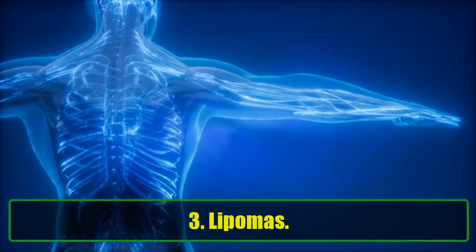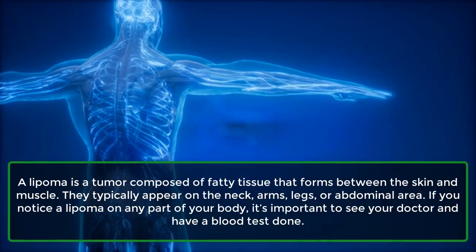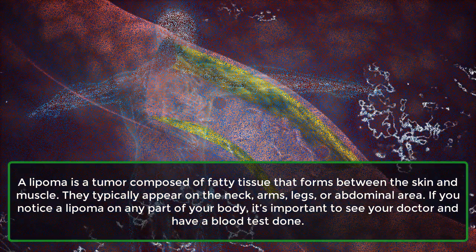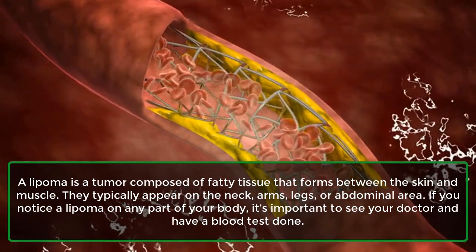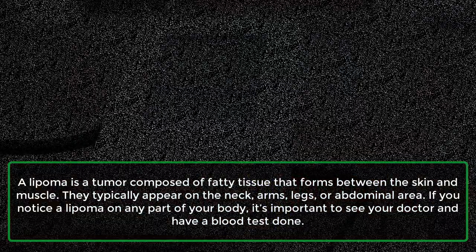3. Lipomas. A lipoma is a tumor composed of fatty tissue that forms between the skin and muscle. They typically appear on the neck, arms, legs, or abdominal area. If you notice a lipoma on any part of your body, it's important to see your doctor and have a blood test done.